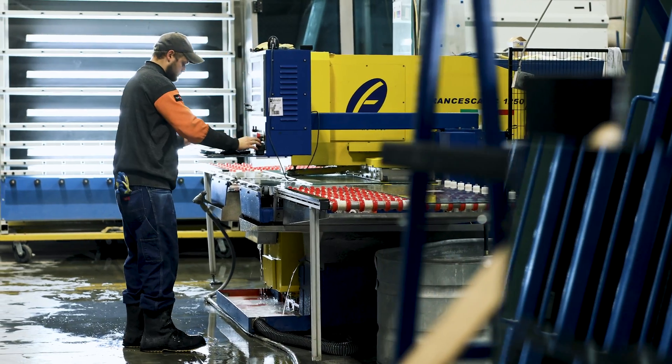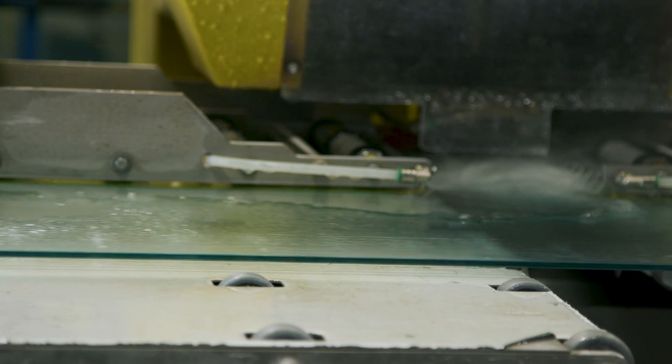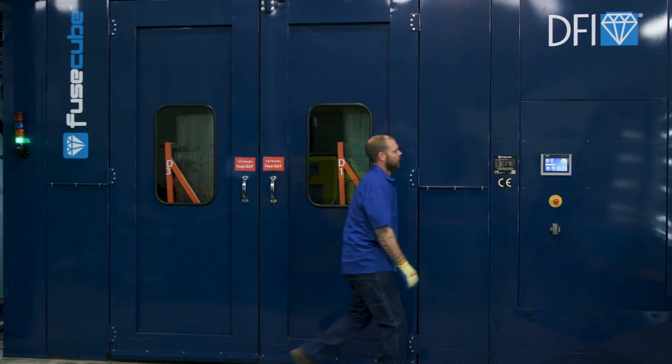Like most fabricators, Splendor was applying their coating by hand. But in order to reduce costs and improve our overall efficiencies, we looked into streamlining and automating our coating process. That's where we learned about DFI's Fuse Cube and soon thereafter made the transition.